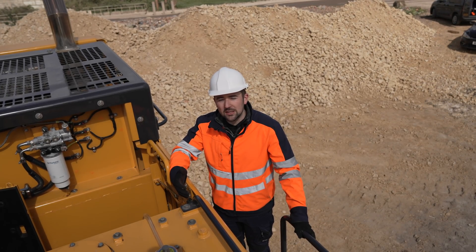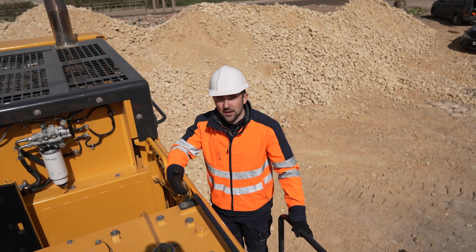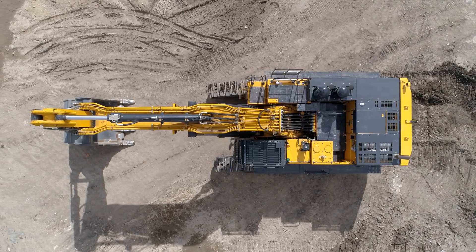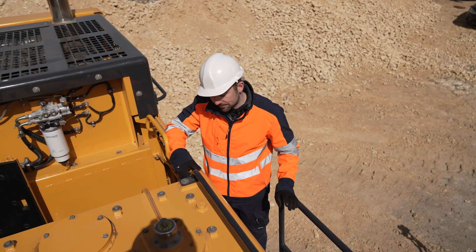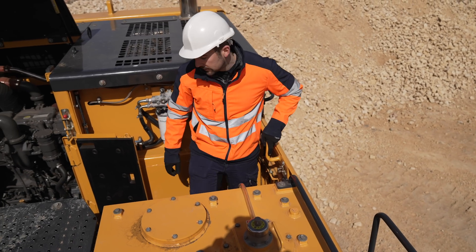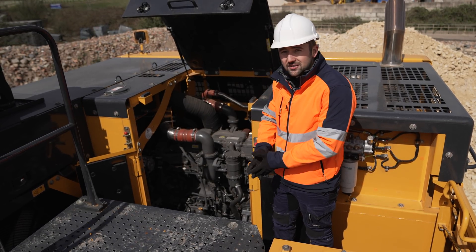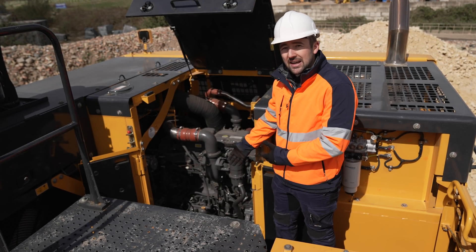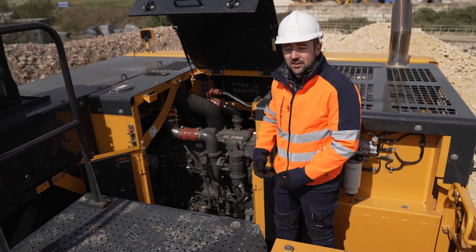Serviceability on these machines is very important, and for the operator to be able to do his daily maintenance in a quick and easy fashion is a number one priority for Lugong. Accessing the upper structure of this machine is very safe and simple — we use this side door here to access through the walkway. Once inside the walkway, accessing the large 18.1 litre Perkins engine, there are also two steps to get down into that environment to check the coolant and the engine oil level.